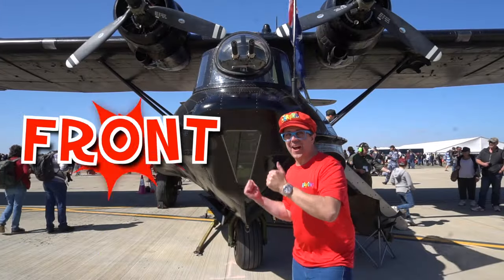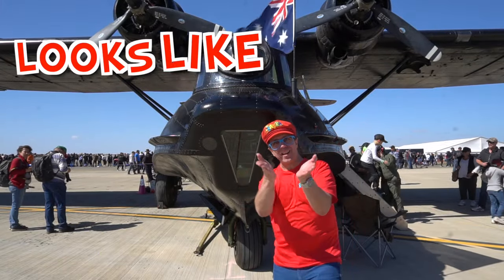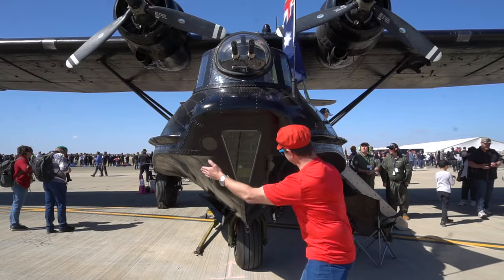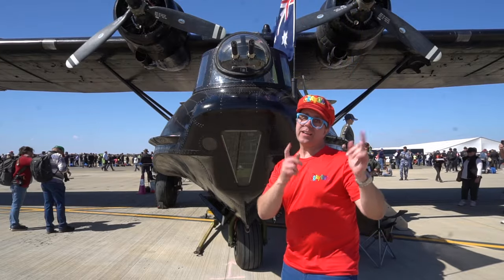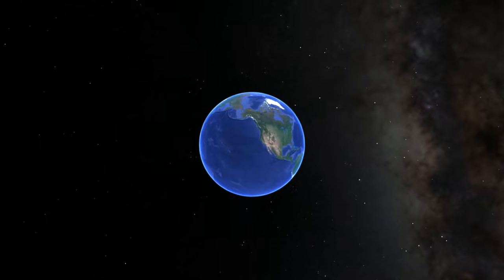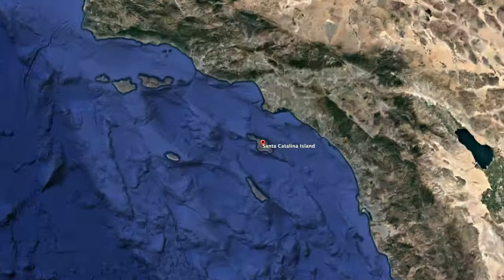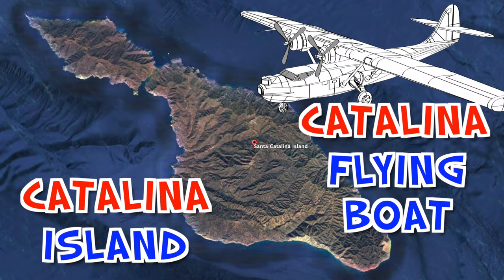This is the front of the Catalina. You can see it looks like a boat at the bottom — the bottom of a boat. It lands on water. It's called a Catalina. The Catalina name comes from the Catalina Islands off the coast of America — the coast of California. Catalina Islands — it's a Catalina flying boat. That's cool.